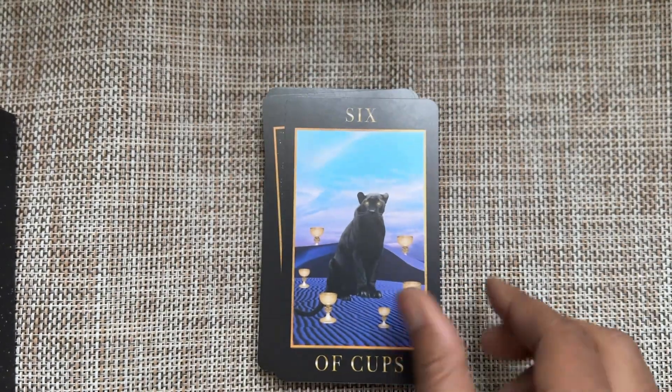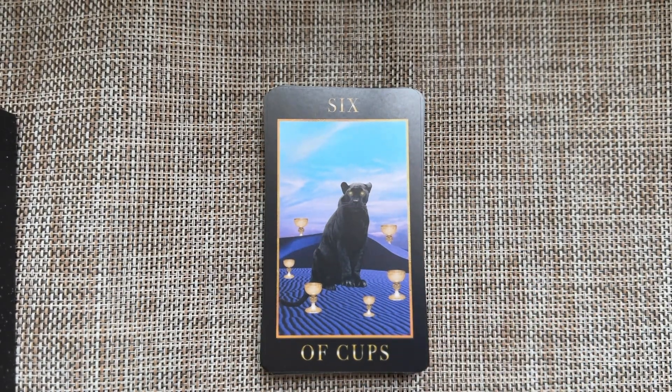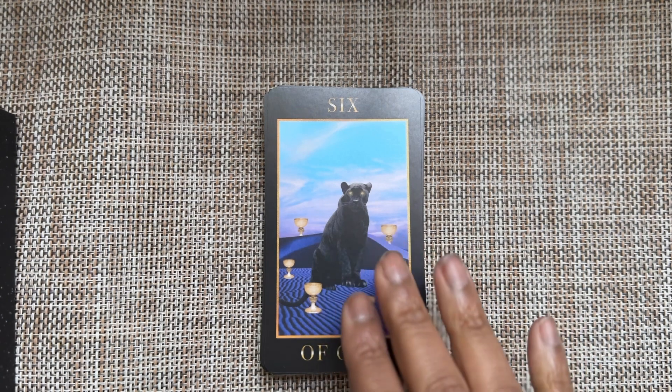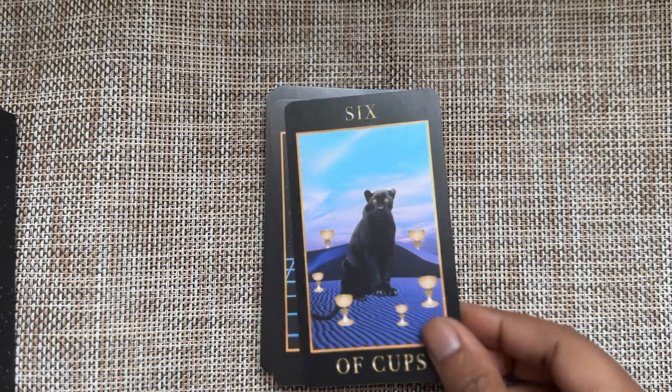Six of Cups — this reminds me of the scene in Black Panther where they go into the ancestral realm. So this is giving me ancestral energy here. The Six of Cups is about reminiscence, going into the past, discovering yourself there — I think that could be part of the dominant energy of this card as depicted.